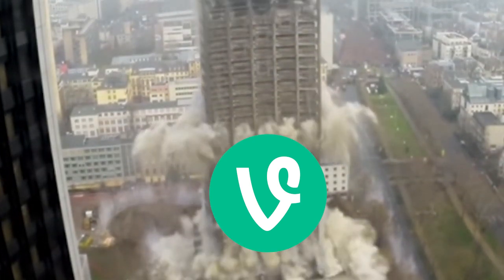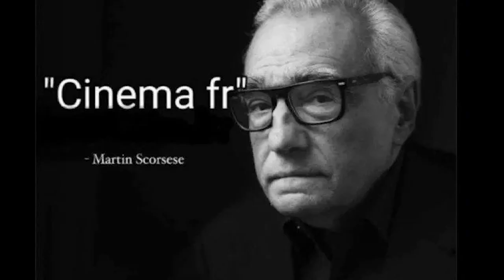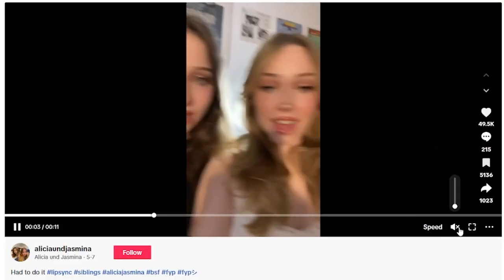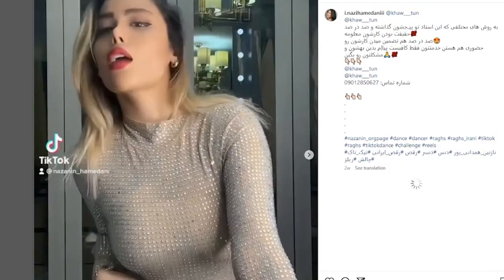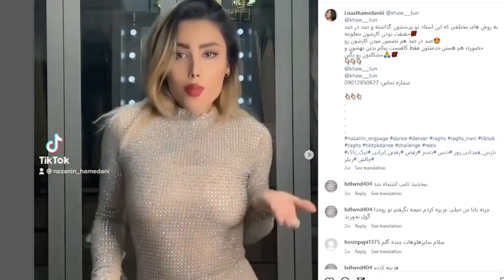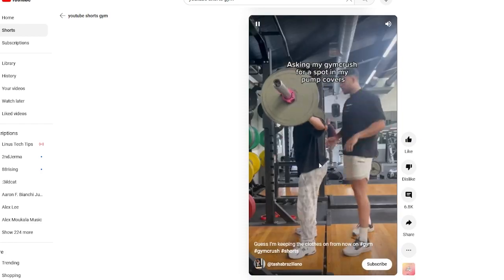Ever since the end of the reign of Vine, companies have been very excited to push their own versions of short-form slop — I mean content — on their user base, whether they like it or not. You can go on TikTok and watch lip-syncing videos, go on YouTube Shorts and watch lip-syncing videos, or even go on Instagram Reels to watch lip-syncing videos. But besides the awkward dancing and Sigma male edits, there's plenty of helpful and not-so-helpful videos, especially within the fitness industry.